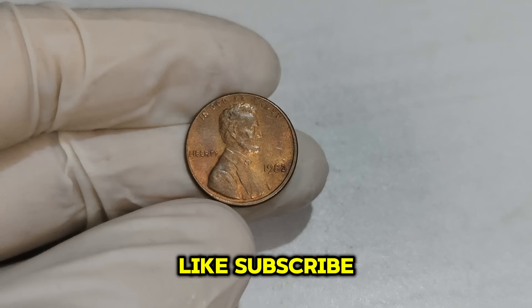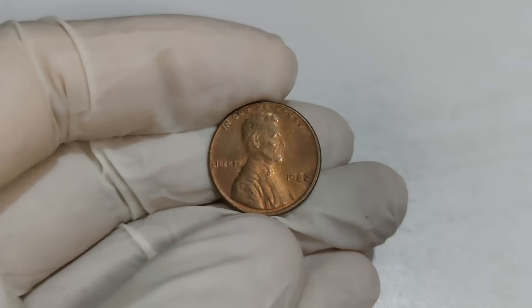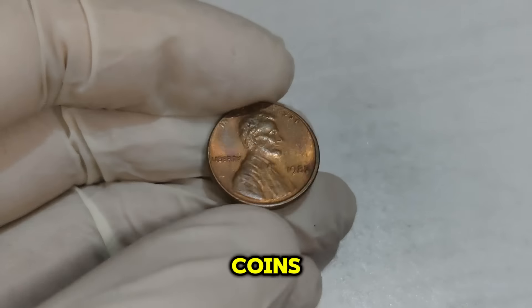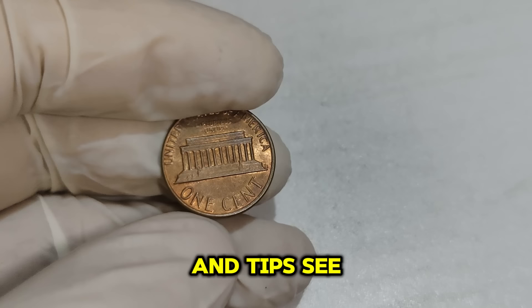Thank you for joining us on this numismatic journey. Don't forget to like, subscribe, and hit the bell icon for more exciting coin discoveries. Happy hunting, coin enthusiasts! Check out our other videos on rare and valuable coins, and follow us on social media for daily updates and tips. See you next time!